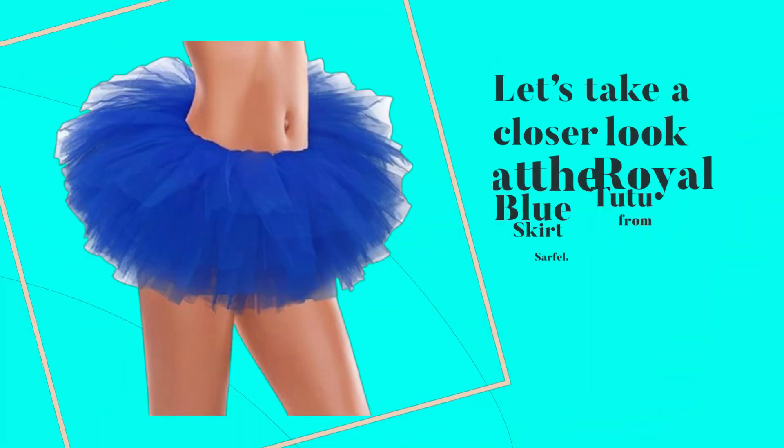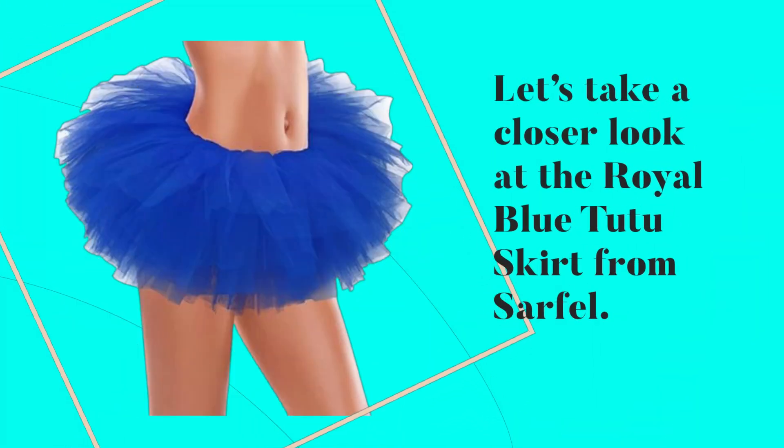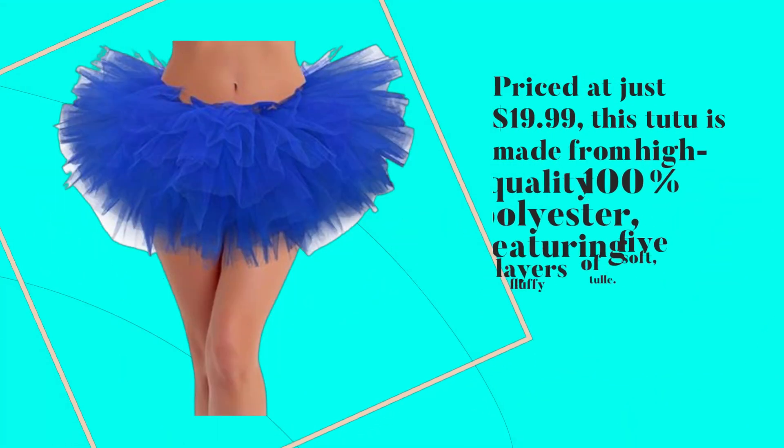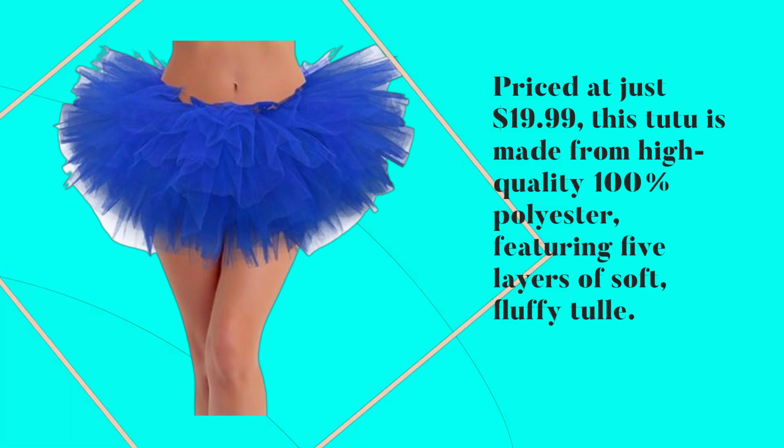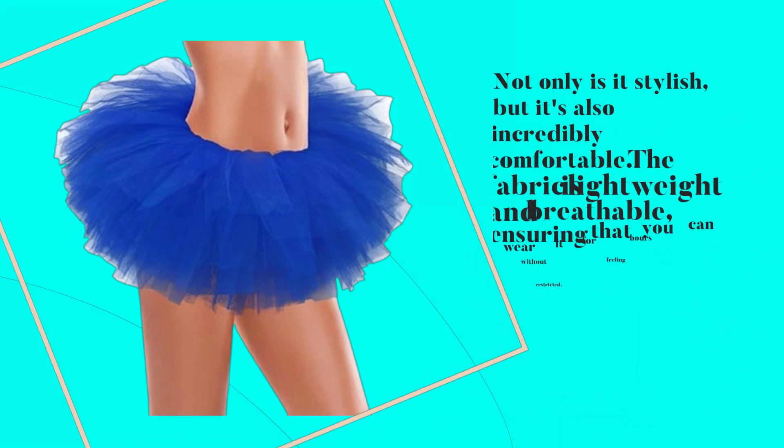Let's take a closer look at the Royal Blue Tutu Skirt from Sarfel. Priced at just $19.99, this tutu is made from high-quality 100% polyester, featuring five layers of soft, fluffy tulle. Not only is it stylish, but it's also incredibly comfortable.